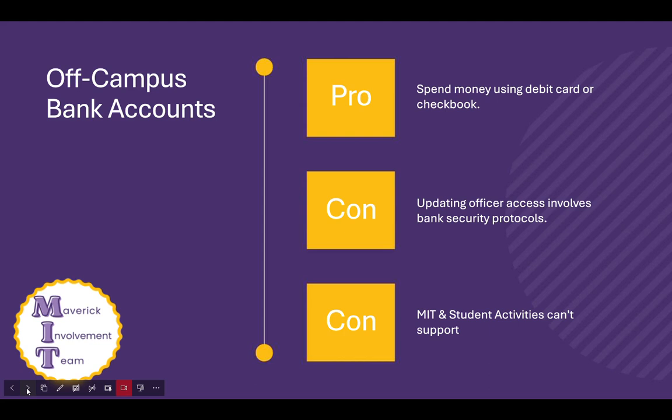A con associated with the off-campus bank account is that the account needs to be opened in someone's name, and for security reasons, there are really strict rules on how to transfer ownership of accounts between officers of the RSO. This security is good because you don't want someone to run away with your money, but it does require RSO officers to be responsible to each other in times of officer transition. Another con is that because MSU and Student Activities team members are not on that bank account, we really can't provide any information or help you manage your account.